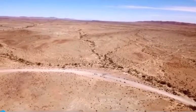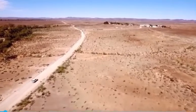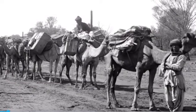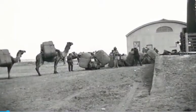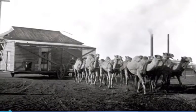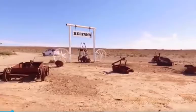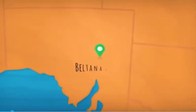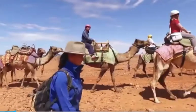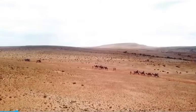But even before modern vehicles, another form of transport proved crucial in opening up this country: the camel. I want to know what life was like on those pioneering camel trains, and the secrets to mastering these temperamental trekkers. I've made the journey to remote Beltana Station, where some of the first camels arrived in South Australia in the 1860s. Here, Karen Ellis is keeping the cameleer dream alive, running overland treks through the desert.